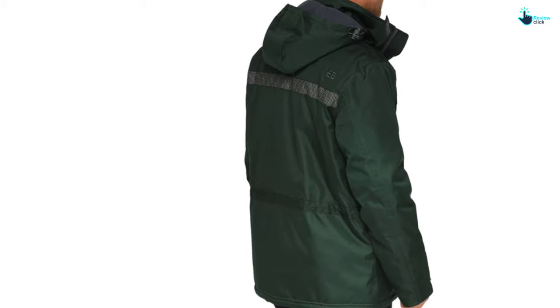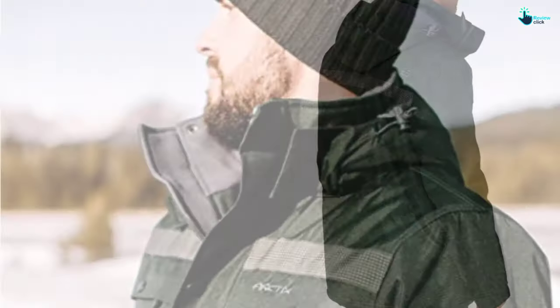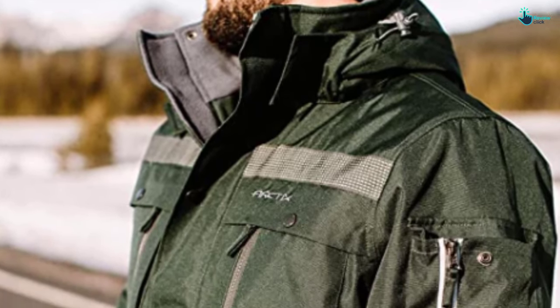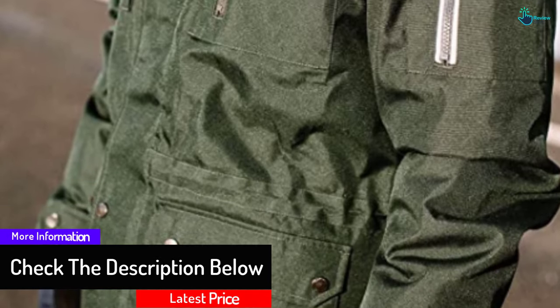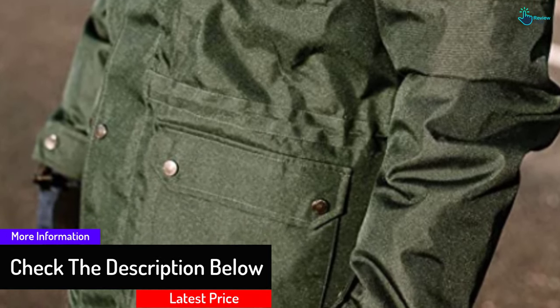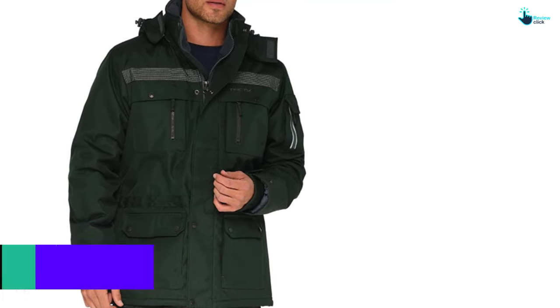The Arctix Men's Jacket is made of 100% polyester and comes with ThermoTech insulation that offers great warmth with low bulk in a lightweight garment. There are reflective webbings for nighttime visibility, which is a definite plus. It's a worthy jacket to consider if you want to look cool and feel warm this winter.